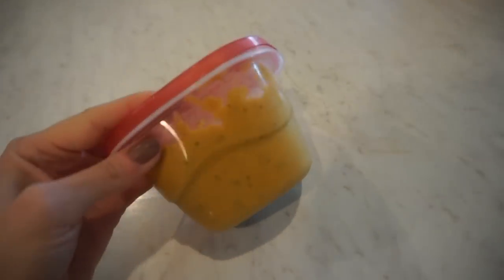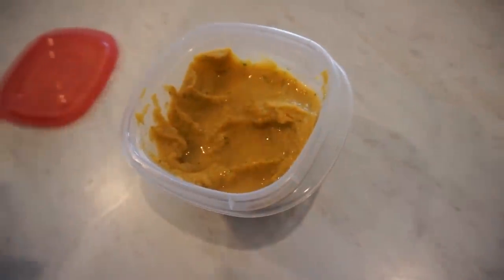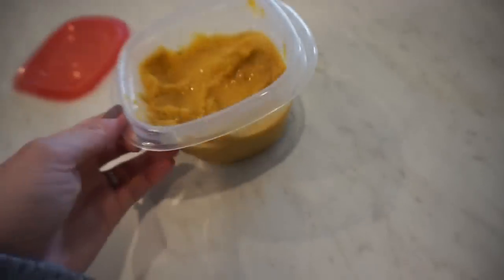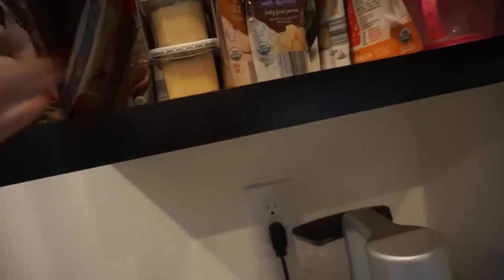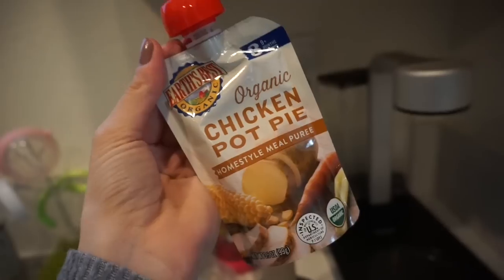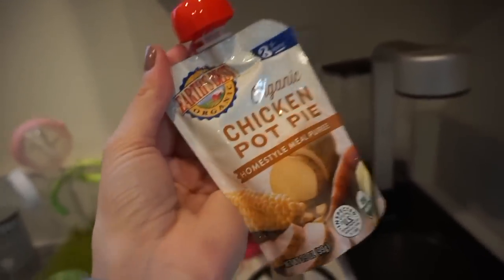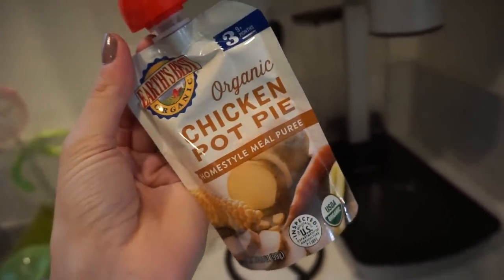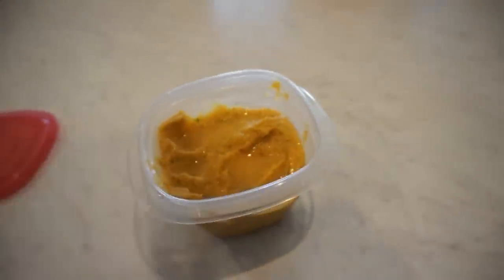I'm actually giving her food that my mom makes her. It doesn't look super appetizing but there's chicken, spinach, and a whole bunch of stuff blended from scratch. If I didn't have this, normally what Riley would be having for lunch is one of these store-bought pouches from Publix — something that has a protein and a side with spinach or green beans. I like to at least give her a protein and some kind of veggie, but since I have the homemade one I'm just going to prepare that.